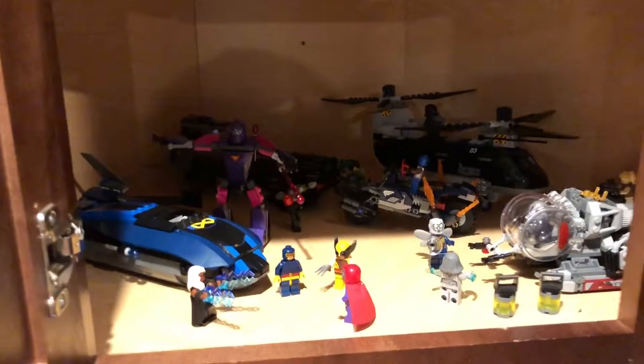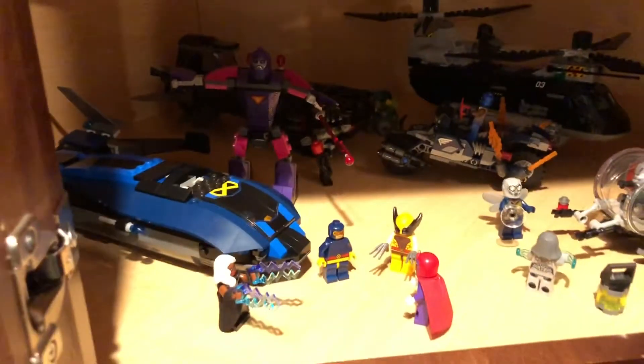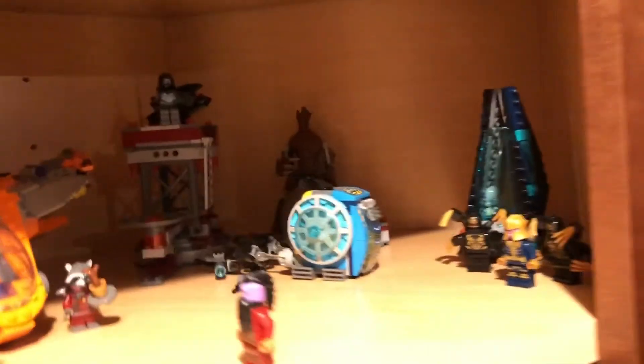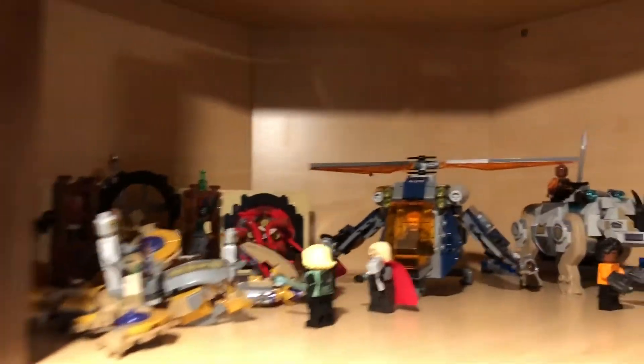This is the other Avengers cabinet. We've got some random stuff like the Ant-Man and Wasp section, a Black Widow section, a Captain America section, and the X-Men section which is at the front because I really enjoy that set. Then we have an entire shelf dedicated to Guardians of the Galaxy - I really do enjoy those sets with some characters from them. Up here are three more sections: Doctor Strange in the back, an Avengers section, and then my Wakanda - I have one more set to complete it.